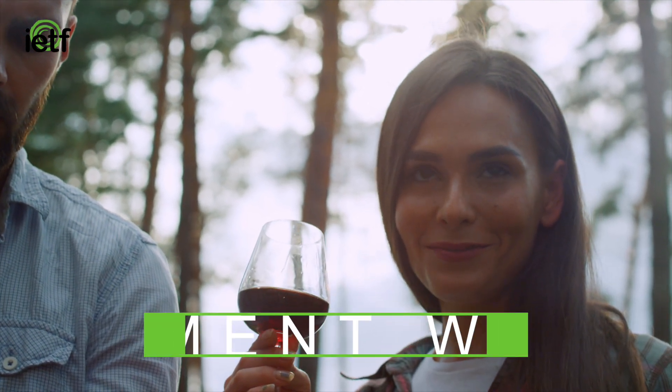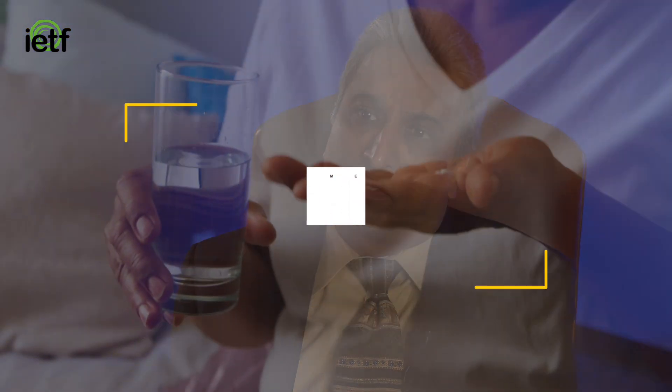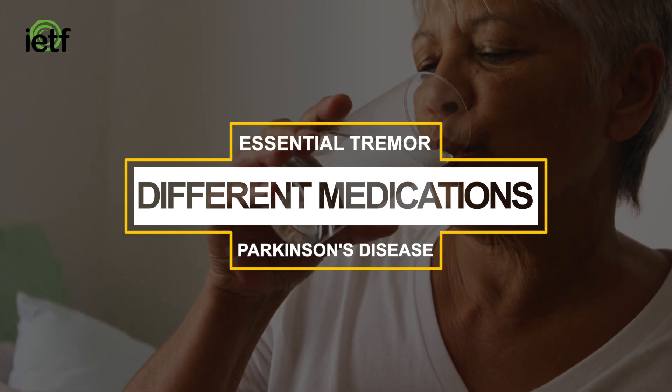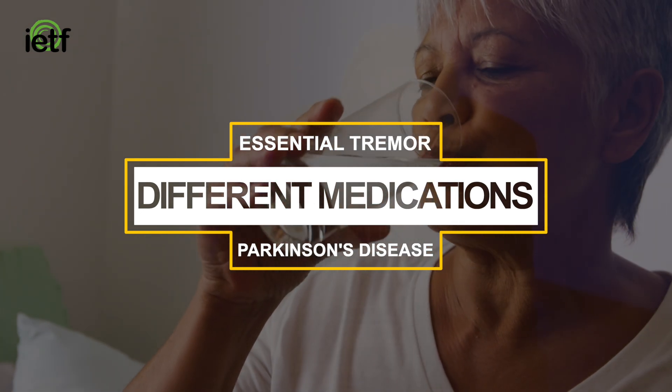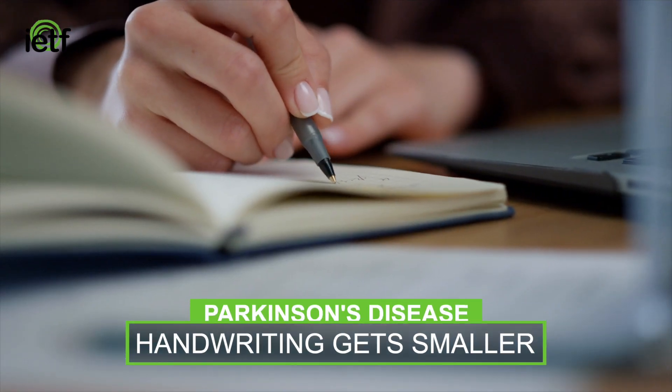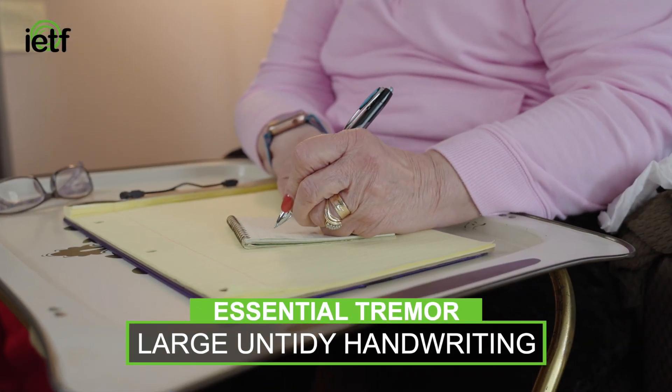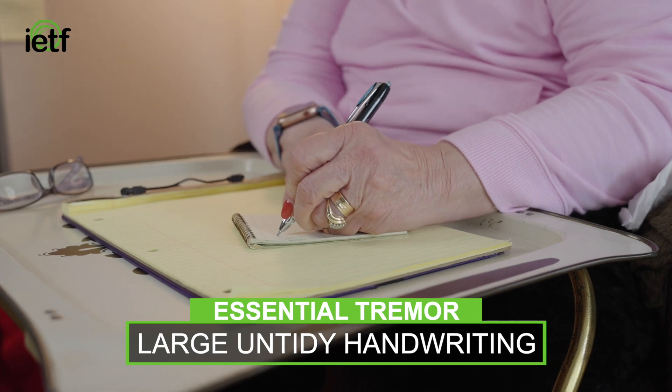Of course the medications are different. A patient with Parkinson's disease will respond to Parkinson's medications, and a patient with essential tremor will respond to essential tremor medication. The other thing is handwriting — a Parkinson's disease patient's handwriting gets smaller and smaller and difficult to read. Essential tremor patients usually have large handwriting and it's untidy because of the tremor.